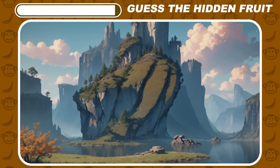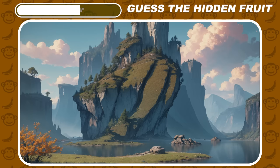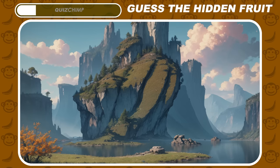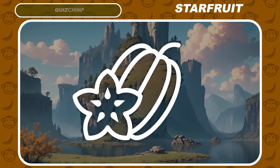Squint a bit. Do you see the fruit? It's actually starfruit.